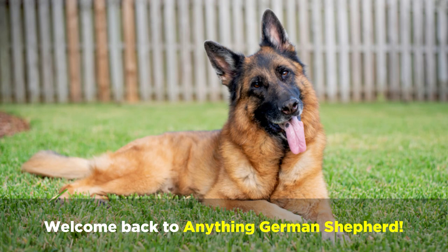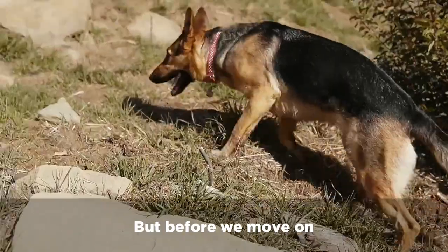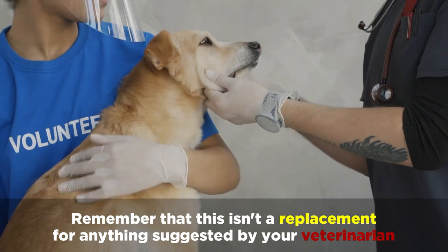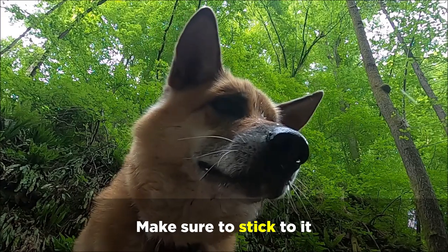Welcome back to Anything German Shepherd. Today we're back with another highly requested video on the German Shepherd's diet. But before we move on, remember that this isn't a replacement for anything suggested by your veterinarian. If your veterinarian has directed you to follow a specific diet for your German Shepherd, make sure to stick to it.